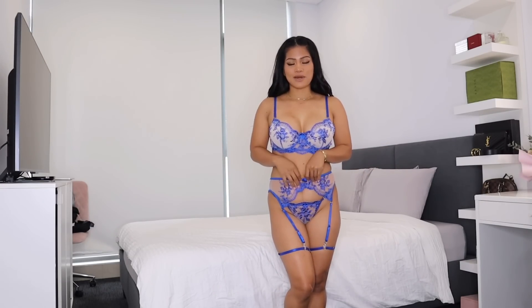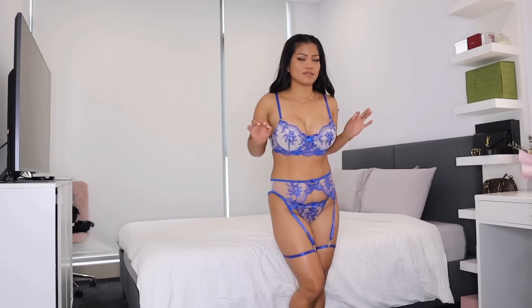I am obsessed with this set, you guys. This reminds me of the Honey Birthday, the most expensive lingerie on the planet. Hi guys, welcome back to my YouTube channel, or welcome if you are new and haven't seen me before. My name is Jenny.